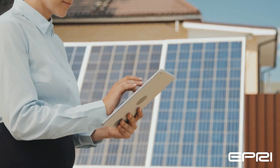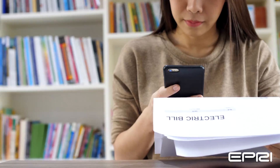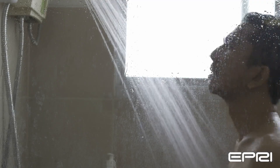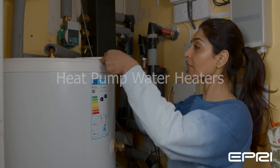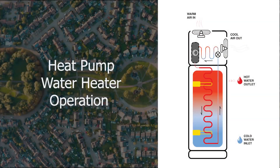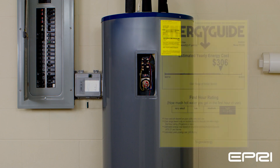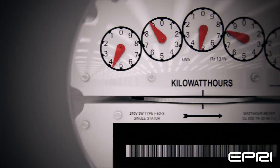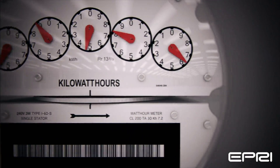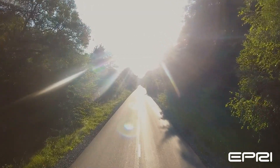In the pursuit of sustainability and energy savings, homeowners are increasingly embracing innovative solutions to meet their hot water requirements. One promising solution is heat pump water heaters. Unlike traditional electric or gas water heaters, a heat pump water heater operates by extracting heat from the surrounding air to warm water in an insulated storage tank. Because this process is highly energy efficient, heat pump water heaters can help utility customers save money on their utility bills over time. This also makes them an environmentally friendly choice.